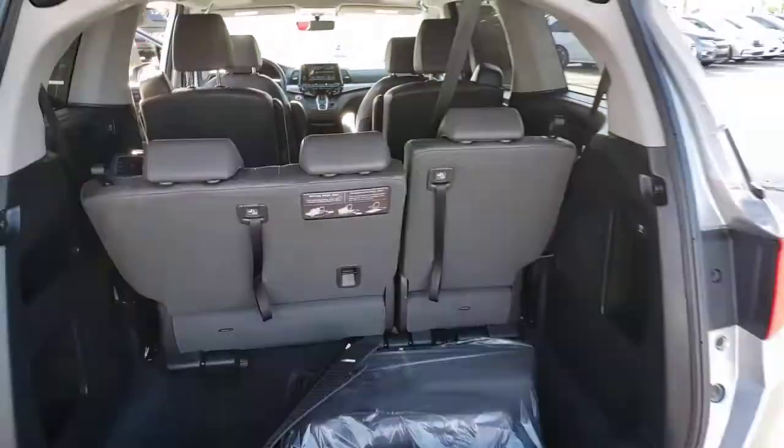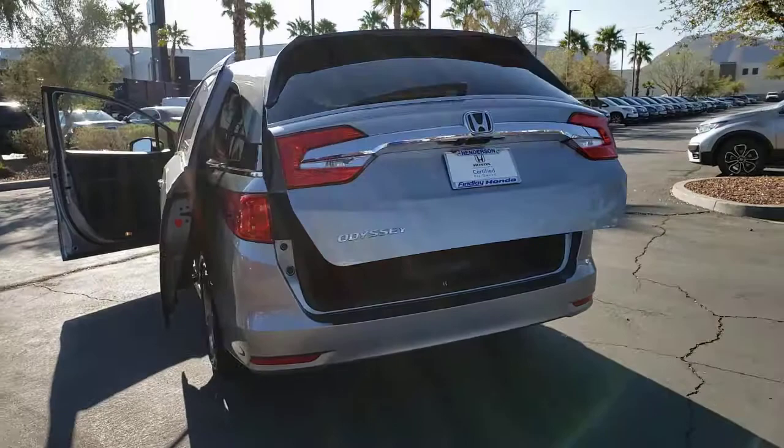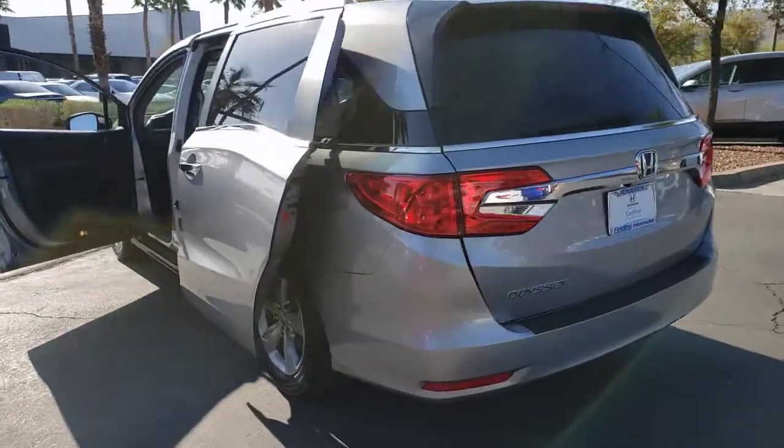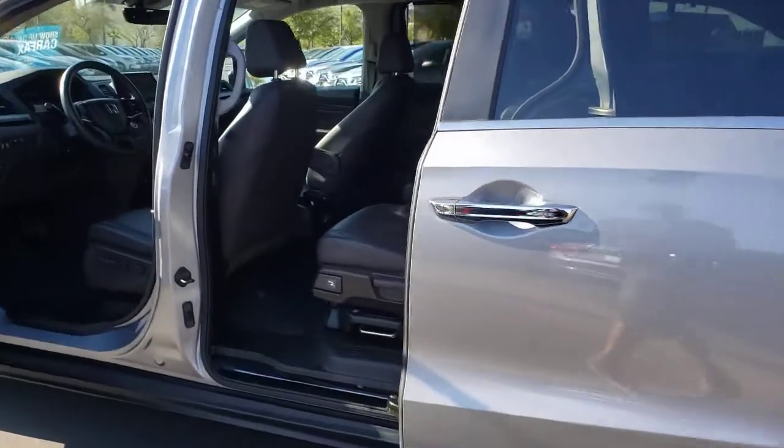These are just some of the great options this vehicle comes with: backup camera, leather steering wheel. A powerful, agile cargo hauler meets safe, comfortable family oasis. Drive the Honda Odyssey.